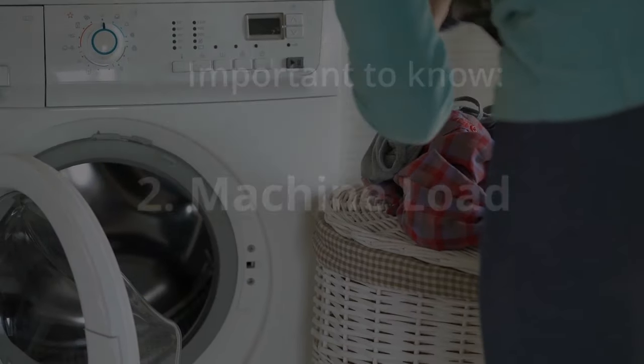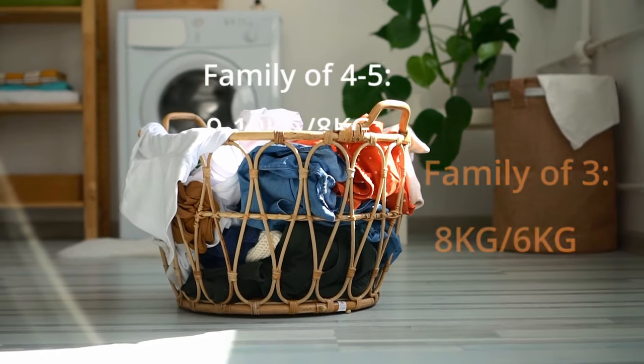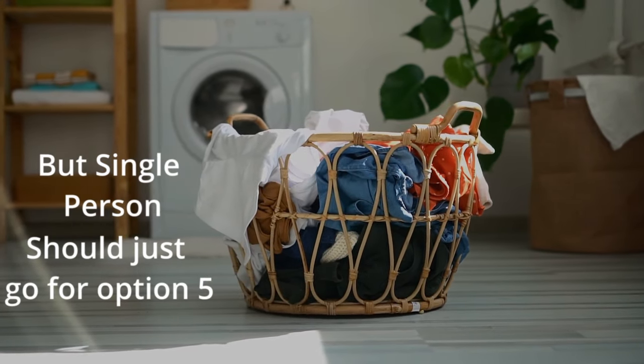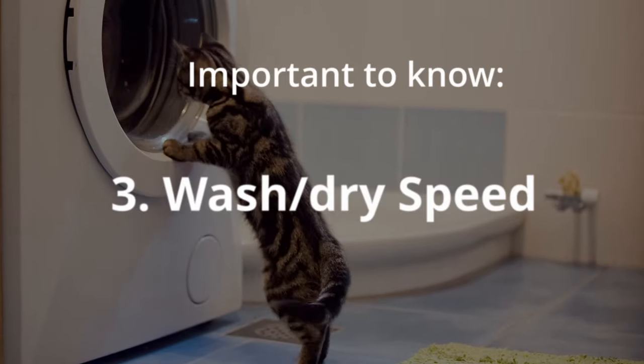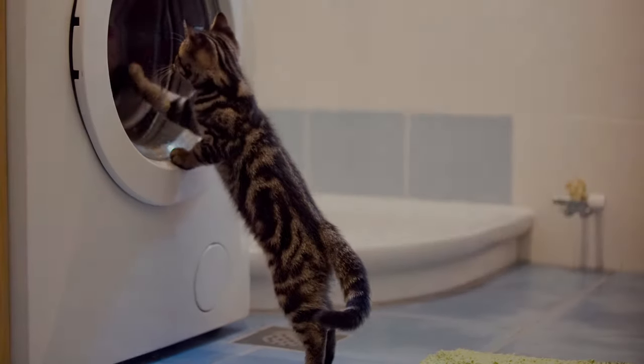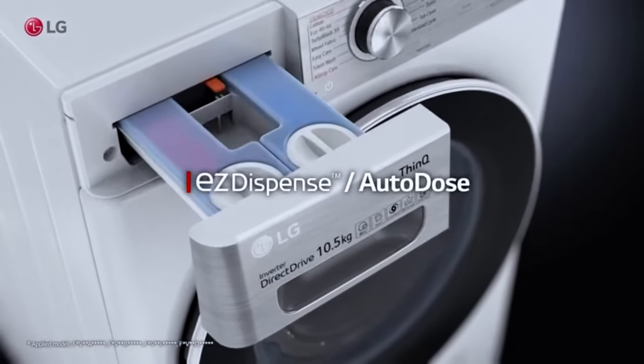The second thing to know is how much load you need. On average, a three-person family uses an eight kilogram washer, and a family of four or more uses nine to ten kilograms capacity. The third thing is how fast you need a full wash and dry cycle to be. Other factors like machine noise, warranty, and extra features are also taken into account.